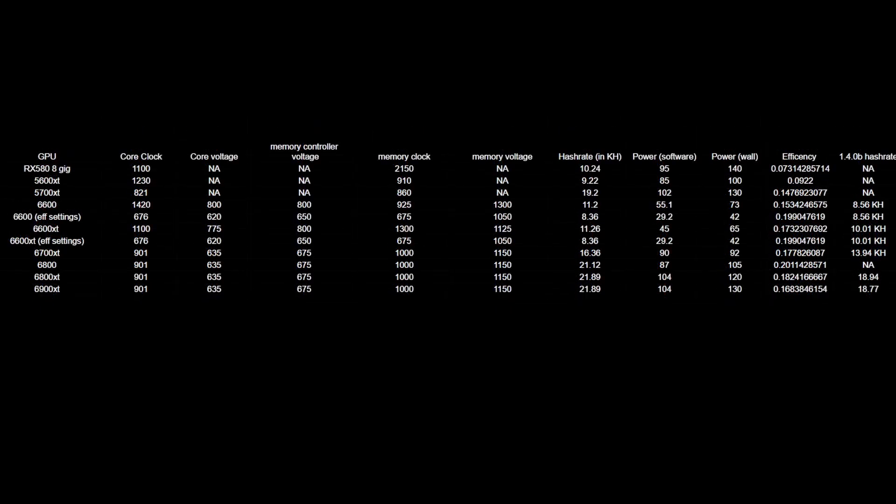All right, guys. So I hope you enjoyed all of that testing. It certainly took a little bit. I do want to state that the OC numbers — I spent more time on RDNA 2 than anything else because in my opinion, it's the only thing that was realistically profitable besides the Radeon 7s, which I do not own any. So I do not do any of those overclocks. I do want to make note that the 5600 XT power jumped wildly and I couldn't really get that under control.